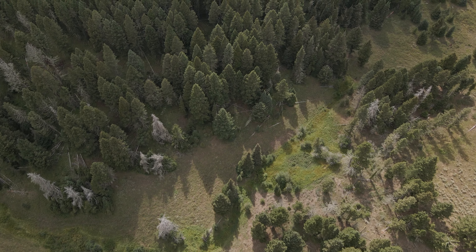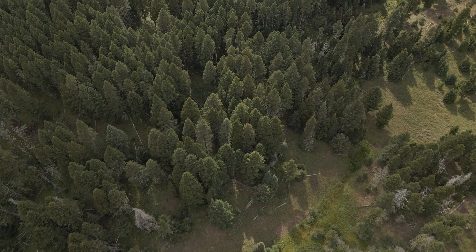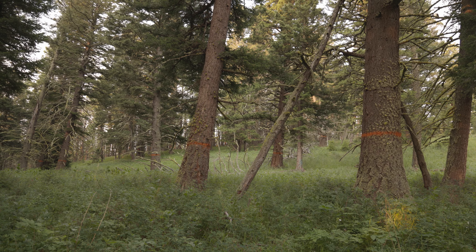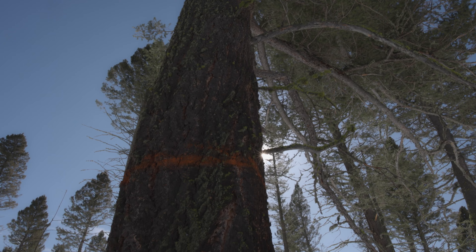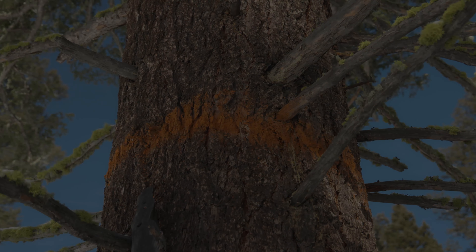In a perfect world, all of the forests would appear this way. However, here there exists an industry that wishes to let the light into these dark places. They leave their mark in orange paint. This is the story of the trees with orange rings.